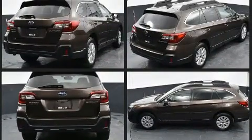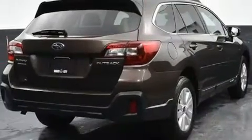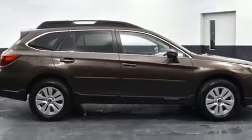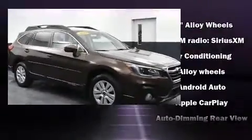It's equipped with tons of terrific amenities, but it won't break your budget. Like heated seats, adjustable headrests in all seating positions, lane departure warning, a roof rack, and remote keyless entry.